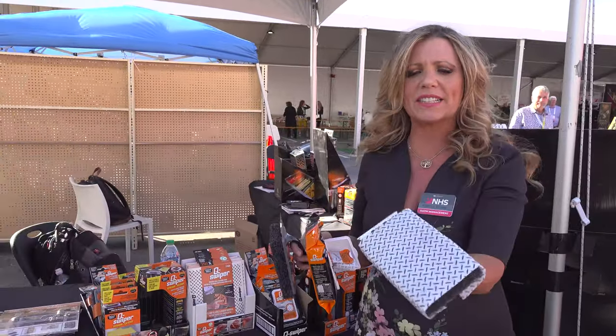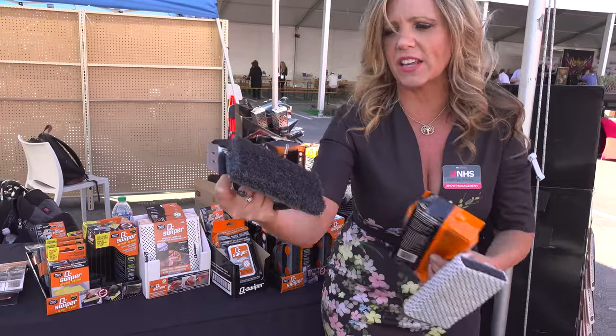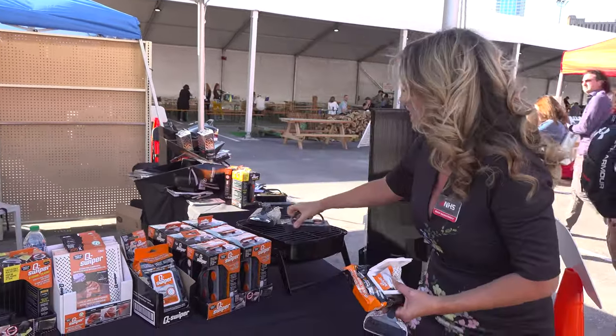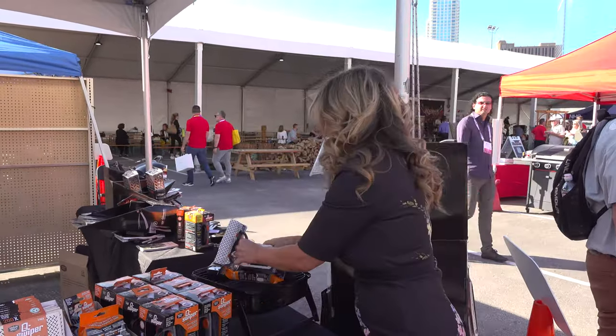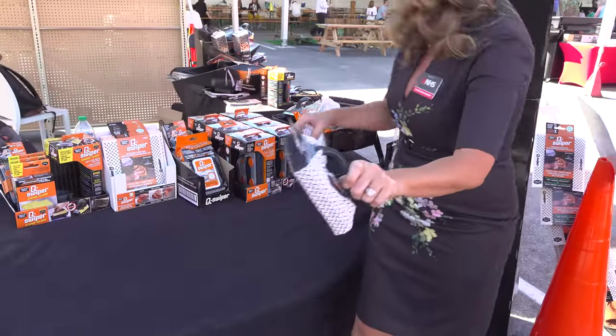Proudgrill.com — go check it out. It's like a Swiffer cover for your barbecue cleaning. Think about all the germs and the little metal fibers that come off as you're cleaning, and how often do you really change this? You probably have one from two years ago still in the backyard. It's super easy — you just pull it out, attach it like that, and you're good to clean. Once it's dirty, throw it away.